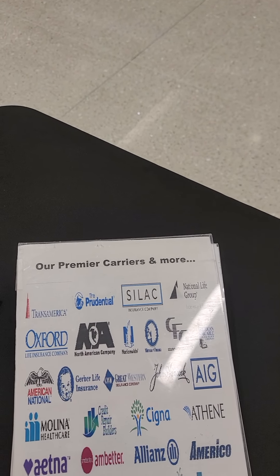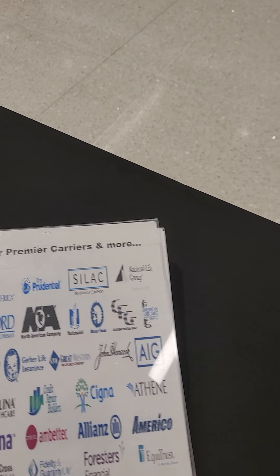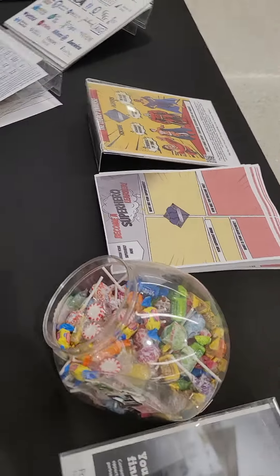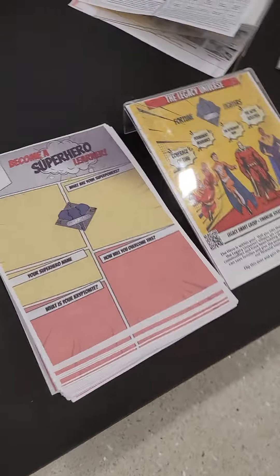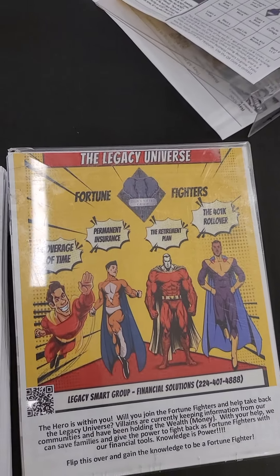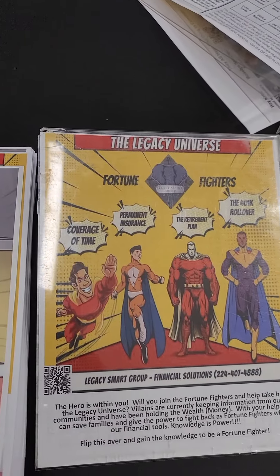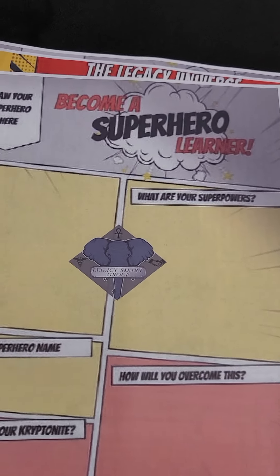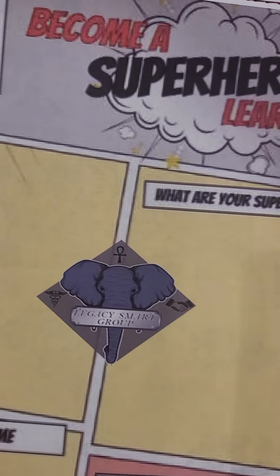And then you want to have some handouts. So today for the kids' event, I'm going to have this one right here — the Legacy Universe. This is made specifically by me for this event, and they get a chance to become a superhero. They fill out those things — what are your superpowers?